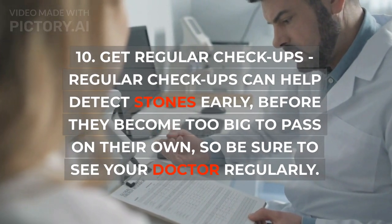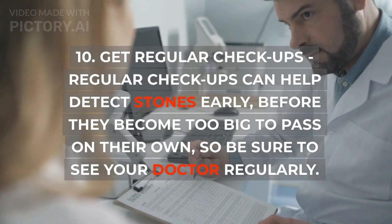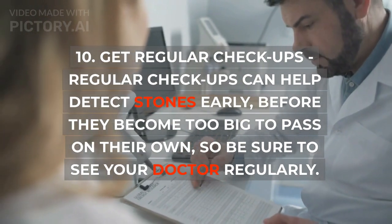10. Get regular checkups. Regular checkups can help detect stones early, before they become too big to pass on their own, so be sure to see your doctor regularly.